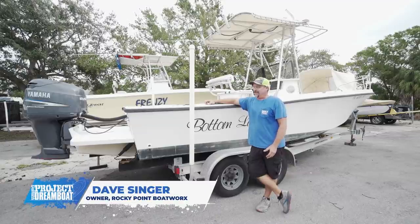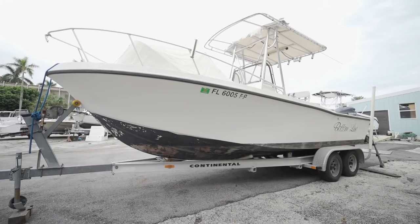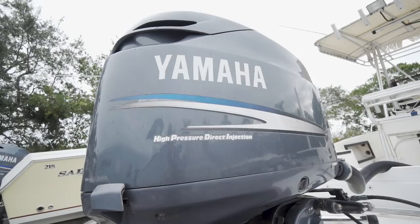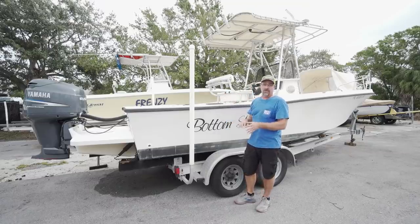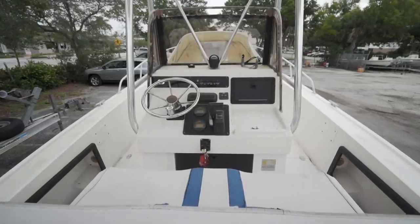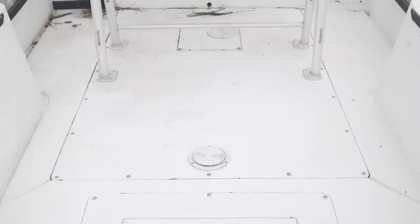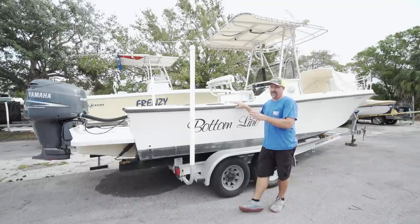Hey everybody, Dave with Rocky Point Boat Works here. Today we're working on a 1985 Mako that we purchased as a quick flip. We went out and inspected the boat and immediately I saw some items I liked — Yamaha engine, Armstrong bracket, major plus. We're trying to keep costs at a low amount and not go overboard. But if you're buying a boat to make it your dream boat, we're going to show you what to look for so it doesn't throw you out of budget. You don't want any surprises: bad transom, soft floor, bad fuel tank. I'm going to walk you through some items and try to find those hidden things that normally get you in the builds.